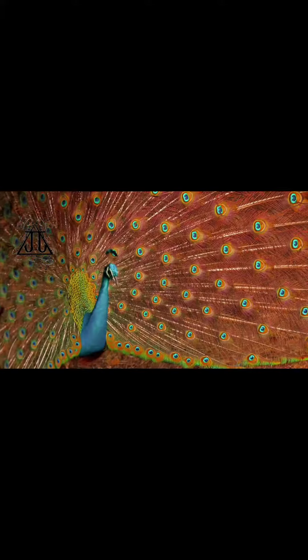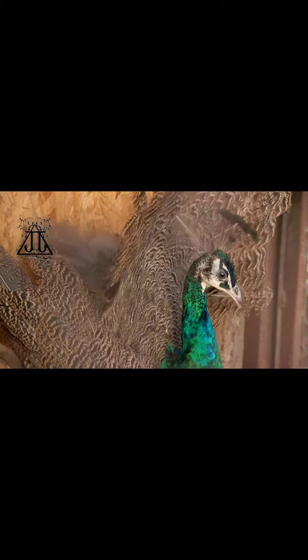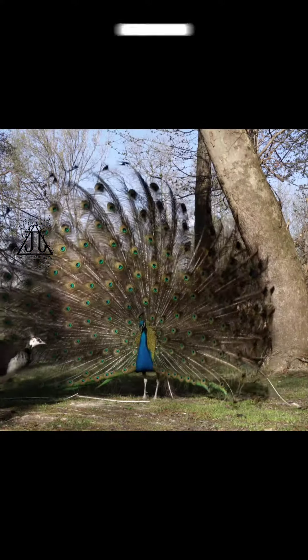The vibrant hues are created by microscopic crystal-like structures that reflect and refract light. The peacock's feathers are often associated with symbolism, representing beauty, pride, and renewal in various cultures around the world.